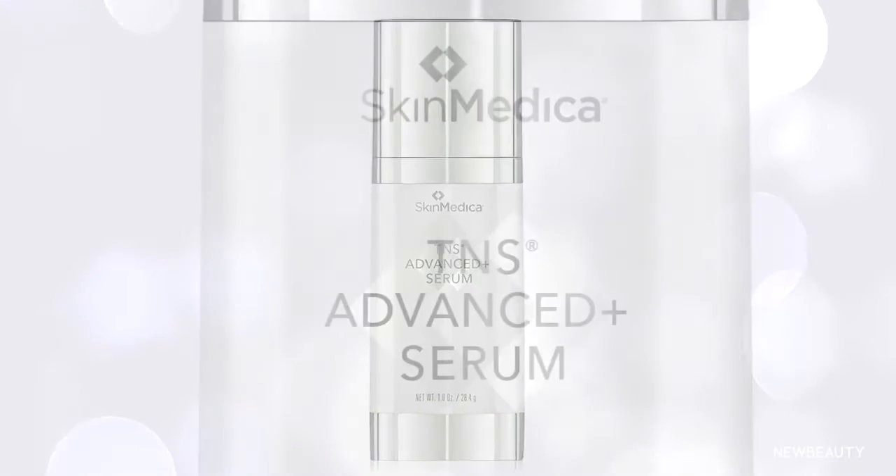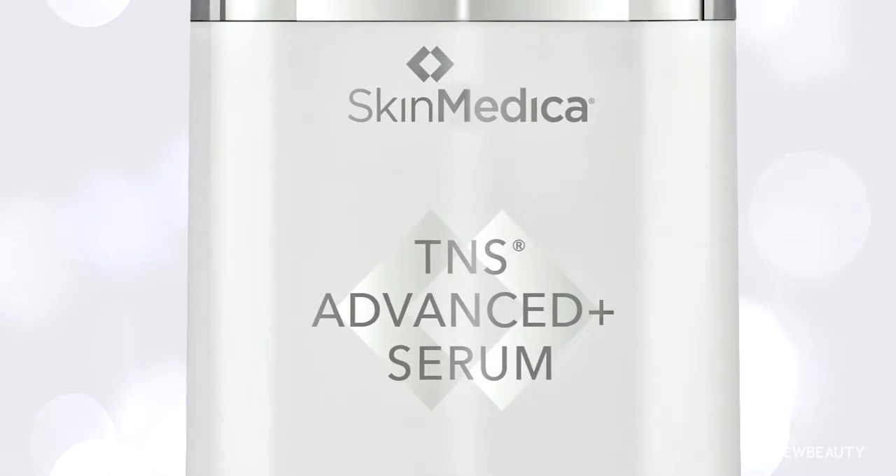For skin care, we've expanded the partnership with SkinMedica to launch TNS Advanced Plus Serum, our most innovative and comprehensive skin rejuvenation product.